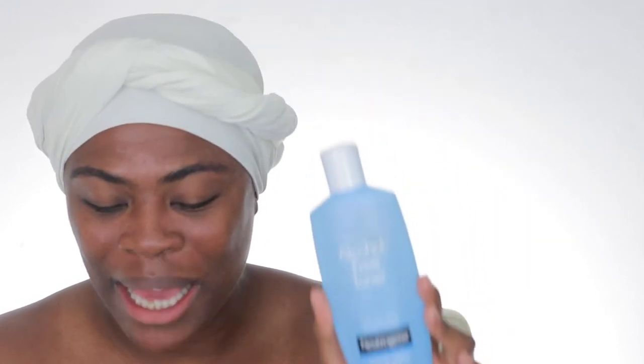I rave about this toner. I even tell students that I work with who are teenagers to start toning their face with good stuff — and I don't steer them wrong. So Neutrogena's alcohol-free toner is an amazing, beautiful toner: soft smelling, doesn't strip your skin, and your skin will still retain its moisture.